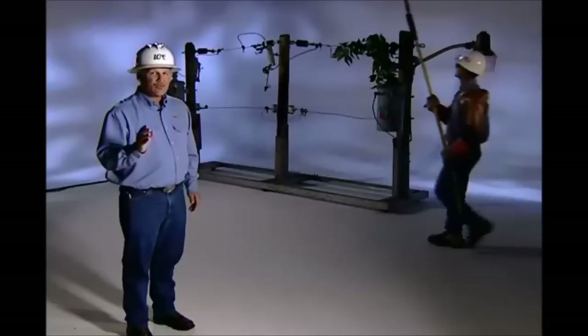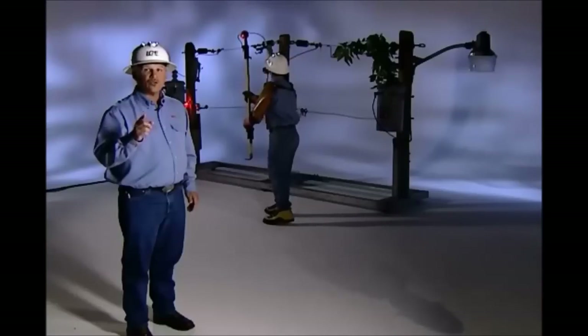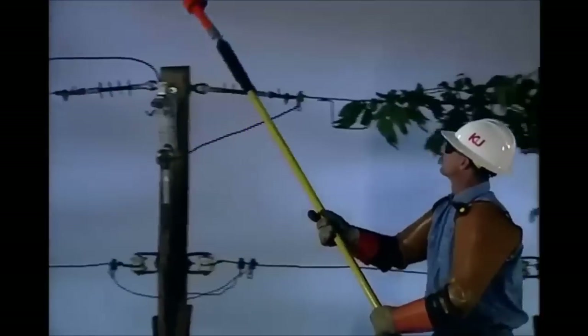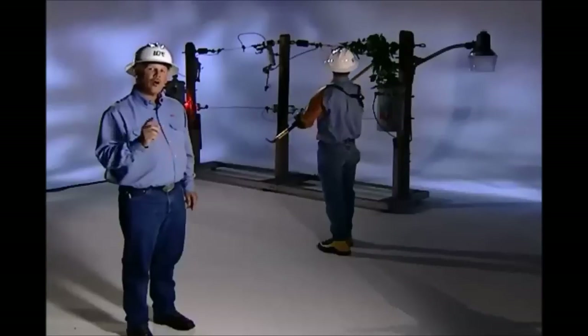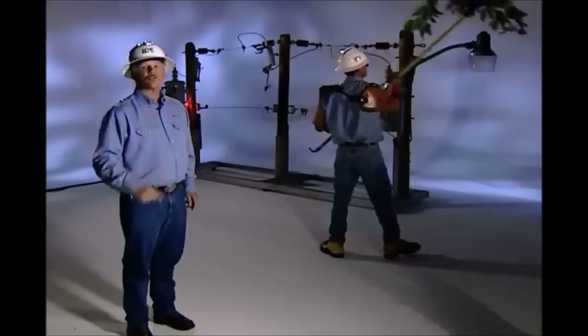As you heard earlier, when power goes out on a home, a trained line technician will respond to the outage. Once our line tech arrives, he may use a high voltage detector to determine if the voltage lines are energized or dead. If the lines are dead, then the line tech will walk the lines to find out what knocked it out. As you can see, a tree limb fell across the power lines. Our trained line tech will remove the limb, then restore service to your home.